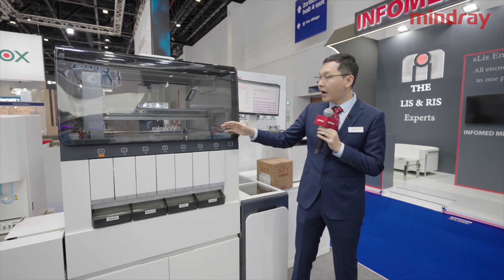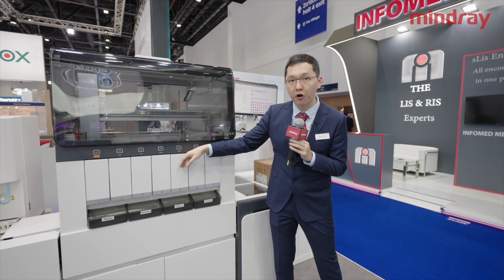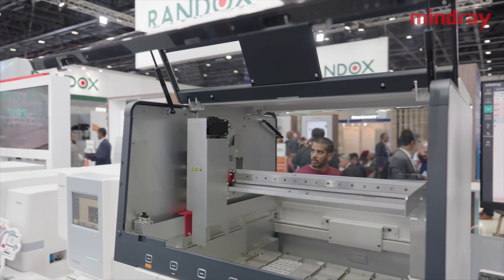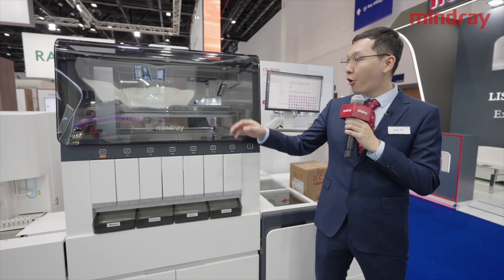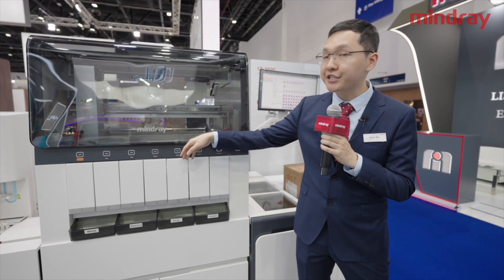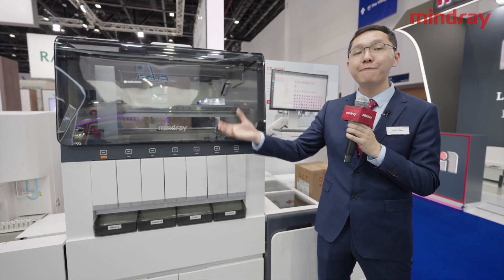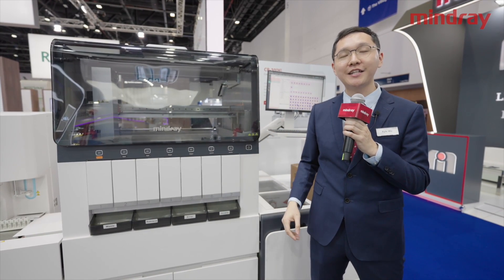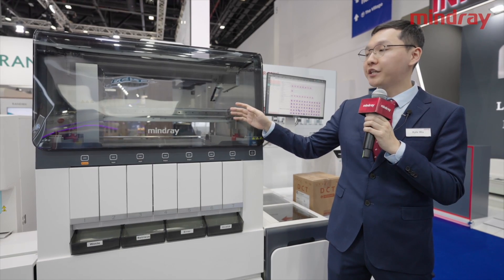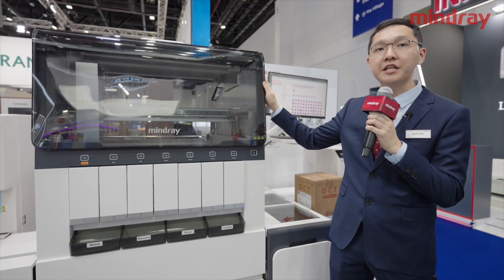And in the post-analytical phase, our TM1000 can classify and archive samples in the desired drawer according to customer settings. The tube rack can be lifted and taken away for further tests on another analysis line or to fridge storage. Those are the key features of our TM1000 and the added value we bring to customers with this module.